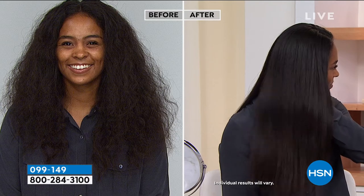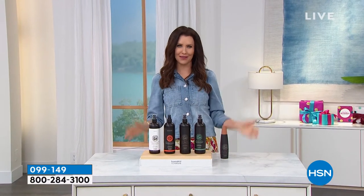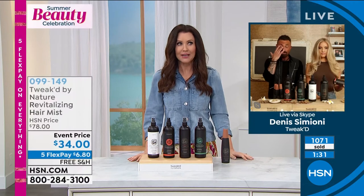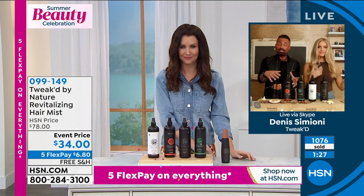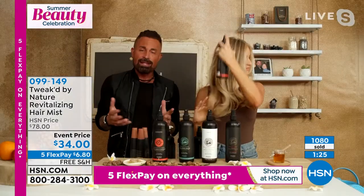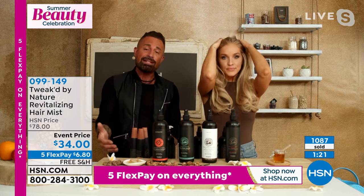It reduces damage by 93% and increases volume by 122. For $6 — you can't even get a latte for that. The labs were blown away because they kept looking for hold, but there is no hold. Amanda styled her hair yesterday and look — slept on it and it just gets better and better. The price, honestly, I don't think can get better. For just about $5 more than the 6-ounce original, you get 16 ounces.